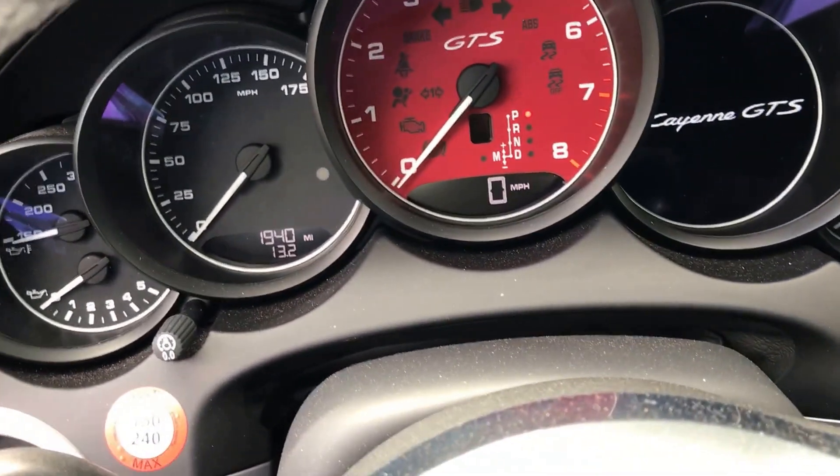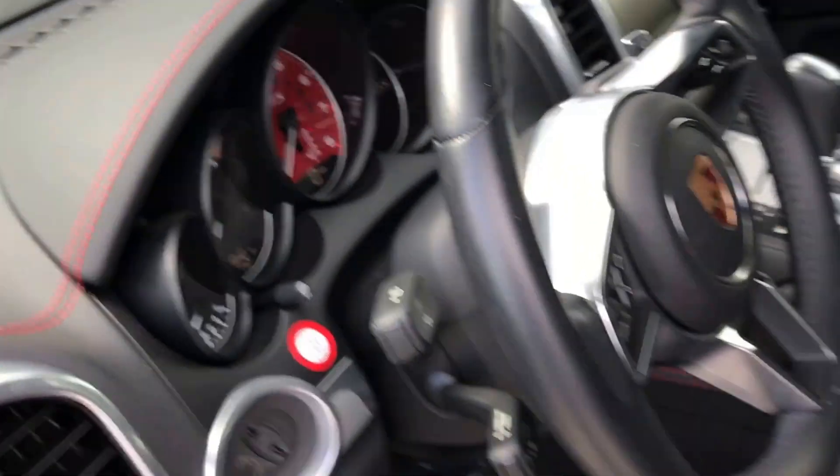See the current mileage here. Again, it's never been titled — the miles are just from getting on and off the transport. It does have the sunroof.